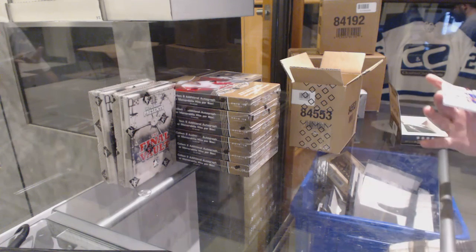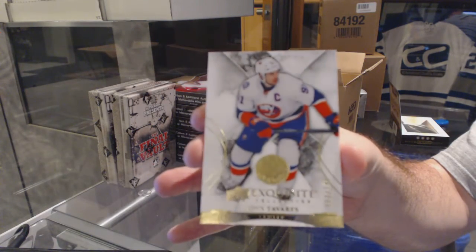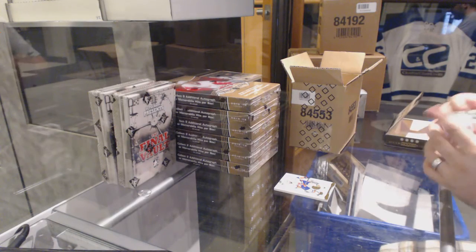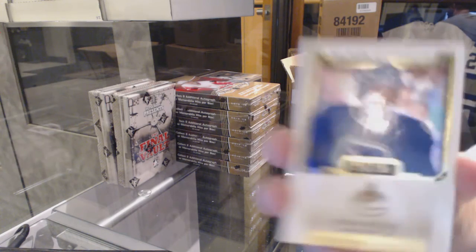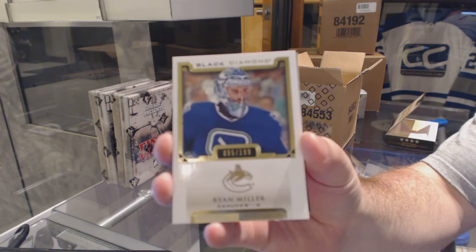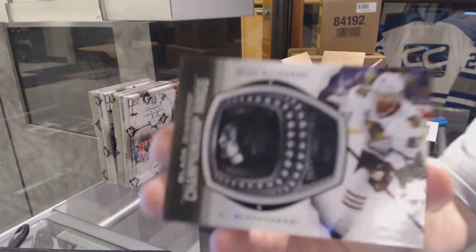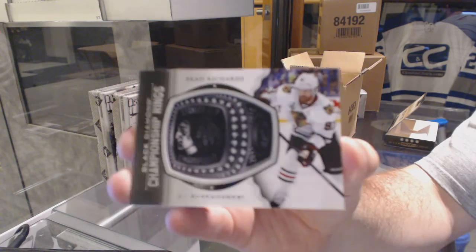We start off with a base for the Allendars, number 149 — John Tavares. For the Canucks, number 199, base of Ryan Miller. As usual for the Chicago Blackhawks, we've got a Championship Rings card — Brad Richards.